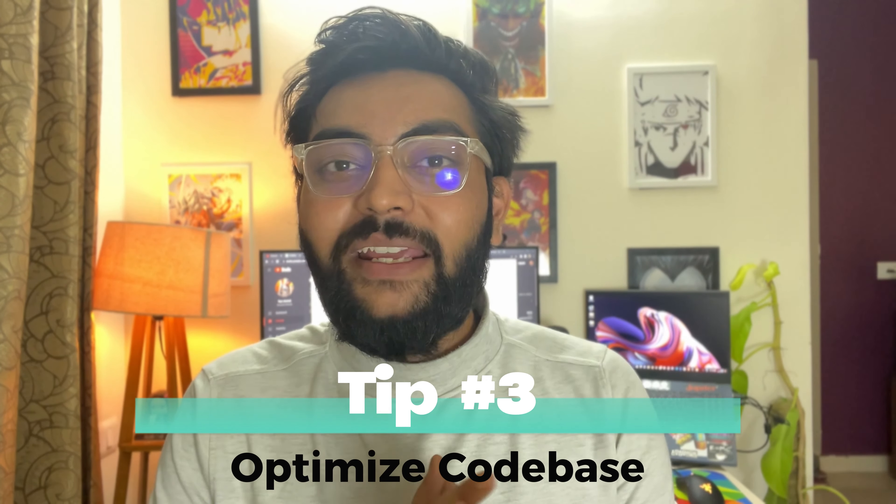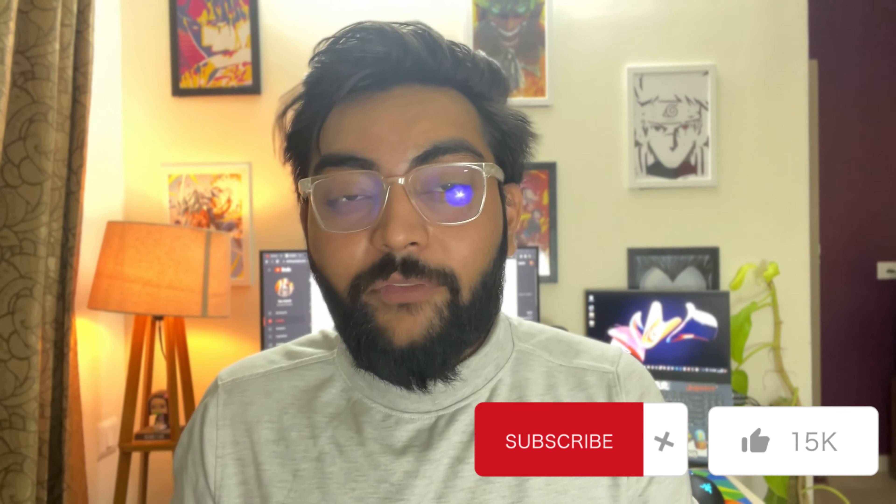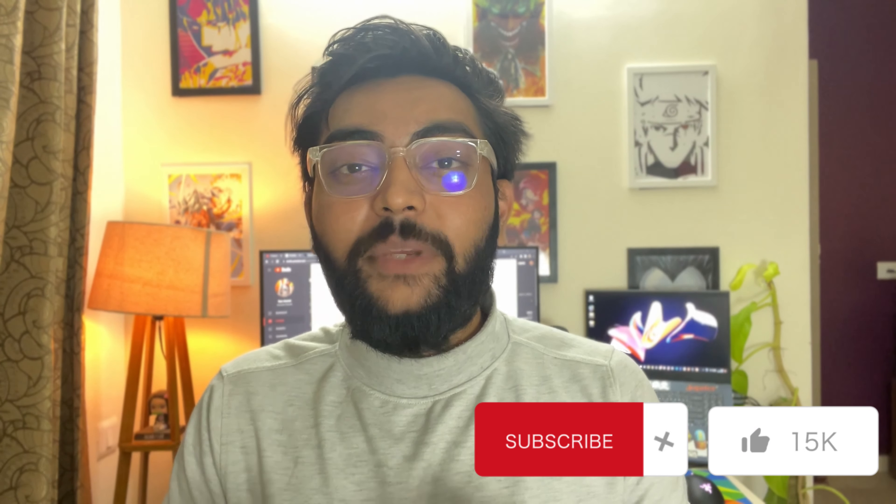My third tip is to optimize the code base as much as possible. When you are building any kind of project for your portfolio, try to optimize as much as possible, because optimization can only be done when you have good DSA skills. Your own project is the best place to practice your DSA abilities without any extra effort — you won't need to solve separate coding problems. You can hit two birds with one stone: learn DSA while building your portfolio.